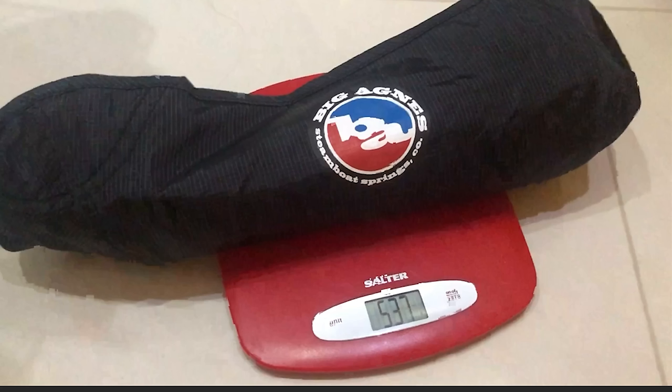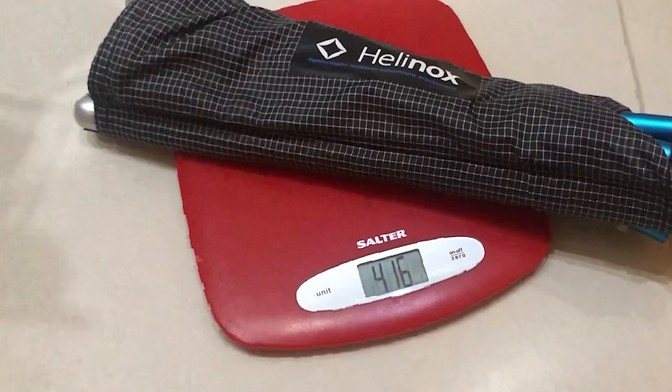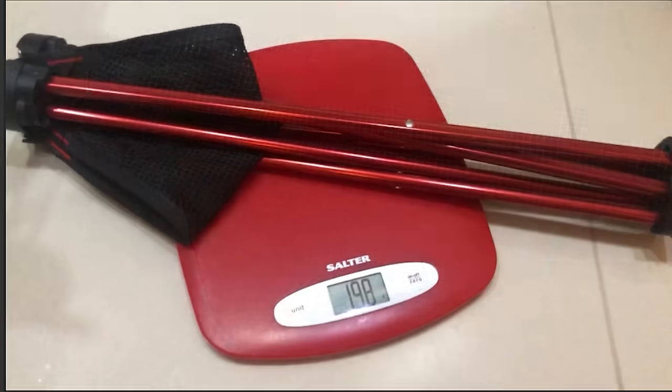On my scales at home, the Big Agnes weighed 537 grams, that's 1 pound 3 ounces — quite a discrepancy of 27 grams heavier than the declared weight. The Helinox Speed Stool was 416 grams, that's 14.5 ounces, which is pretty much dead on what the manufacturer says. The Robins Geodesic Stool weighed just 198 grams, or 7 ounces — considerably less than the listed 260 grams. I expect they counted the stuff sack as well, whereas the other manufacturers didn't.